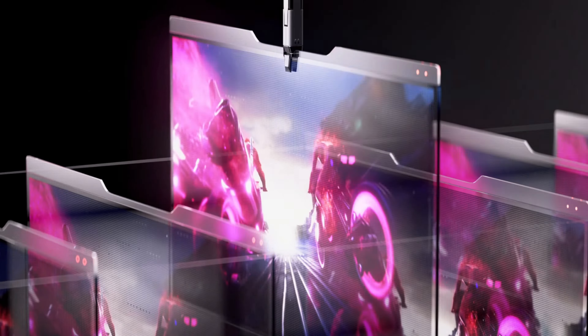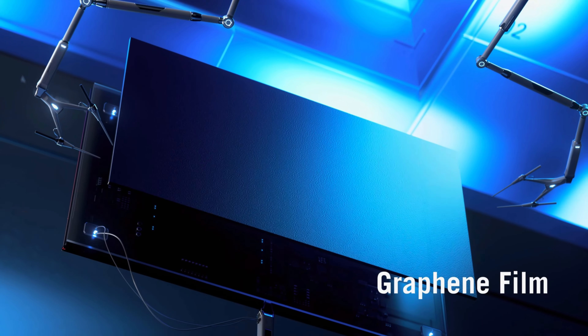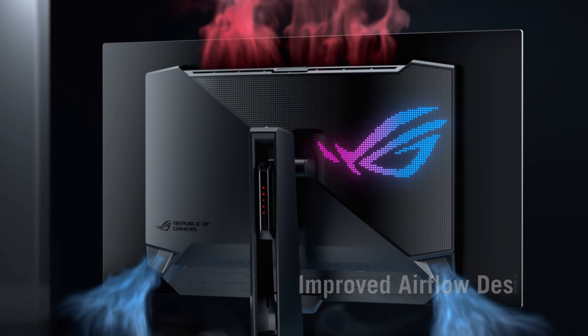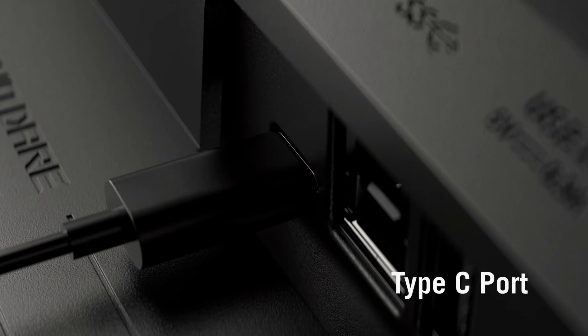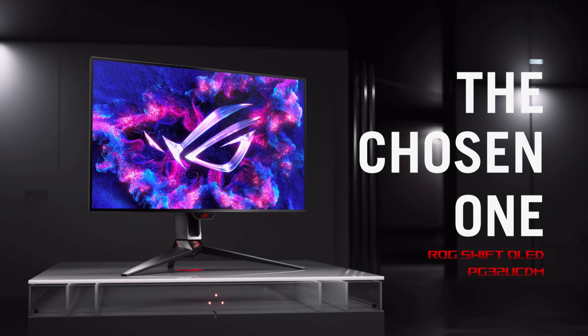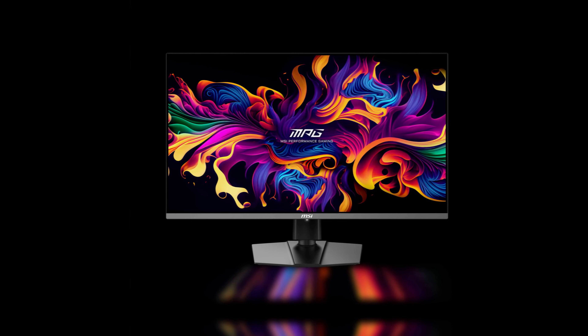When it comes to 4K monitors, the best option on the market is undoubtedly OLED. OLED technology has revolutionized the display industry with its ability to produce vibrant colors, deep blacks and incredible contrast. Until now, we haven't had access to 32-inch 4K OLED displays. With so many options releasing in 2024, it can be overwhelming to choose the right one, so I've collected specs for what I call the top 4 4K OLED monitors for 2024.